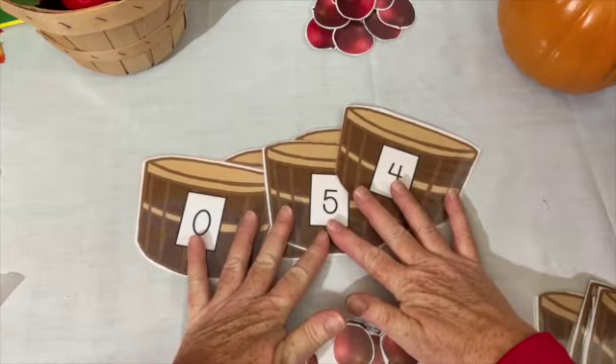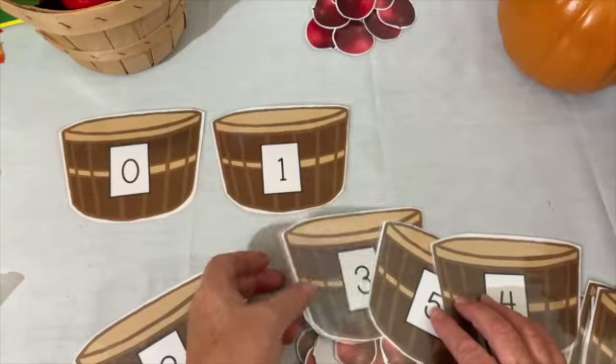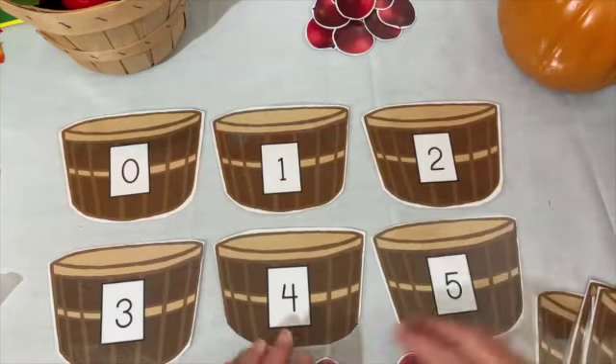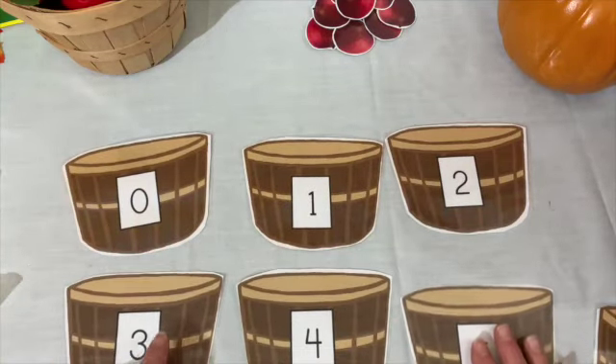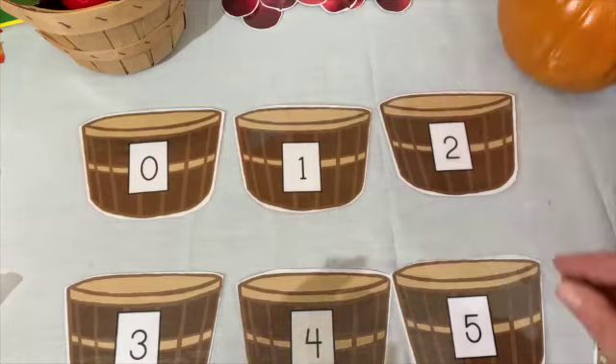Check it out at your library. Can you tell me how many apples are in my basket? That's a lot of apples! Let's see if we can play a game and fill ten baskets. I took out zero to five first. Let's put them in order: zero, one, two, three, four, five. This activity is available online at craftykitcreations.com. We're going to move them a little bit separate so all our apples can fit.